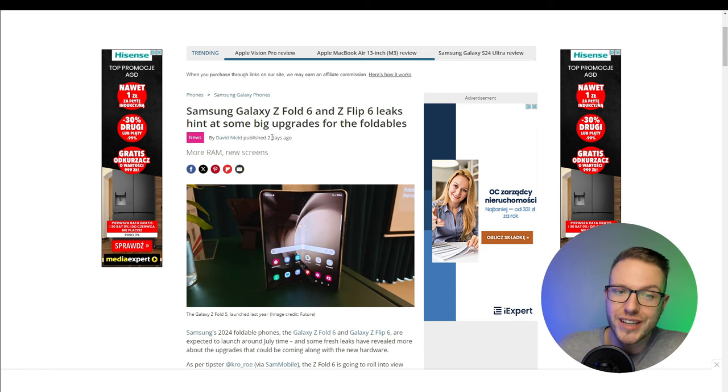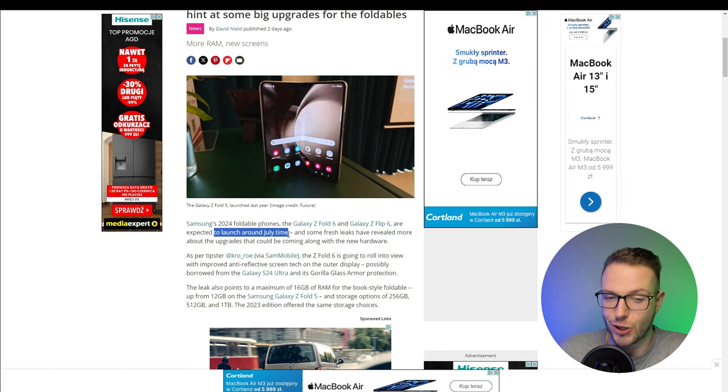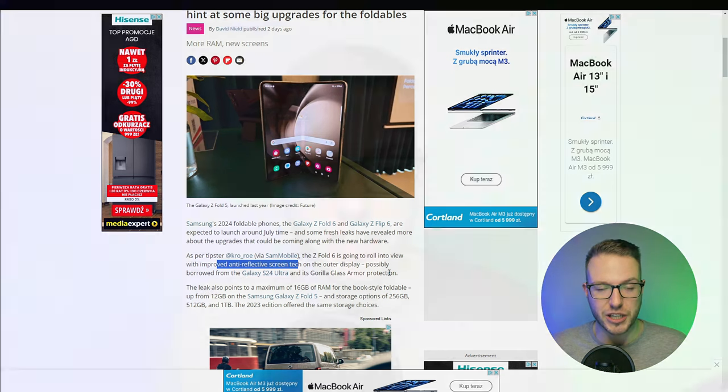In this video I'm looking at what's happening with the Samsung Galaxy Z Fold 6 and the Z Flip 6. On a few sites — pretty fresh news — they're looking to hit some big upgrades for the foldables. The Z Fold 6 and Galaxy Z Flip 6 are expected to launch around July, with improved anti-reflecting screen tech and an outer display possibly borrowed from the Galaxy S24 Ultra and its rear glass arm protection.